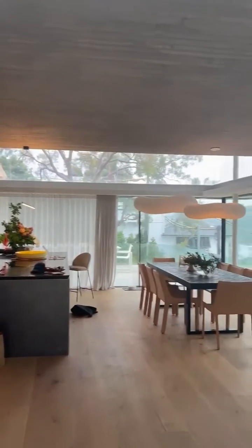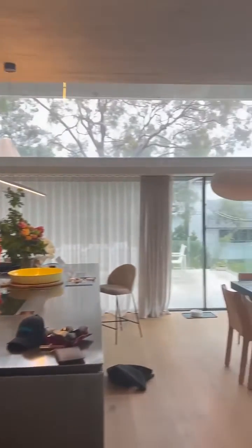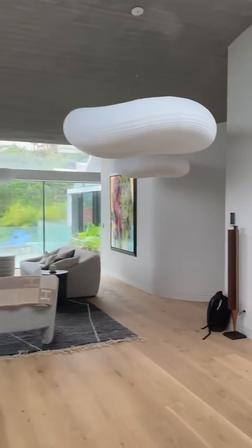I'm just out here at our super industry project, handing over the job to the clients. Everything's looking absolutely amazing. Got our cloud pendants. We've opted for the invisible speakers playing Christmas carols today.